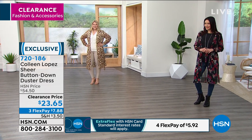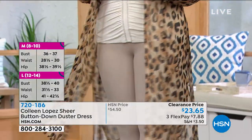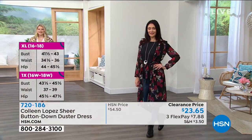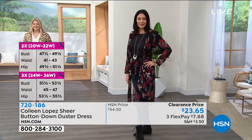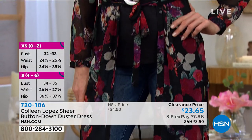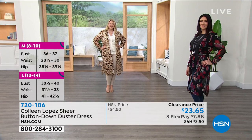If you've ever seen this duster before — maybe you have it in a different color or you've just perused HSN and thought, 'I really like it but I can't spend $54' — well, now it's $23 and some change. We just dropped it to this new low price. We say it all the time, Randy, and it's true: I adore Colleen Lopez. I love working with her, and she truly knows how to do toppers. That is just her thing and she has mastered it.